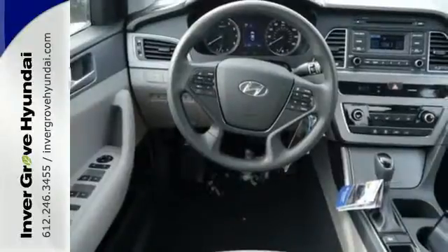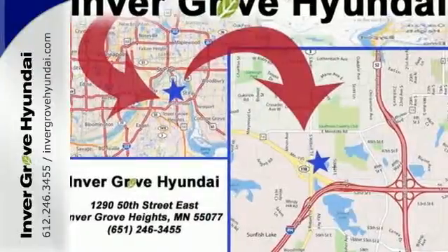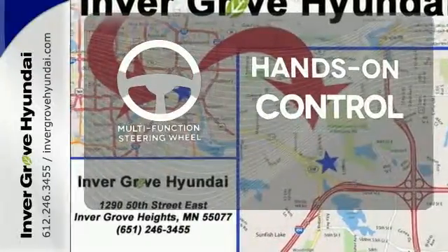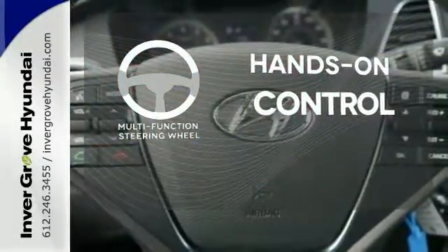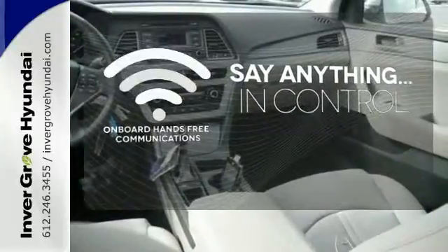It also has a satisfying 6-speed automatic transmission with Shiftronic and Drive Mode select. The multi-function steering wheel helps keep your eyes on the road and your hands on the wheel. The power of your voice has never been more clear with onboard hands-free communication.